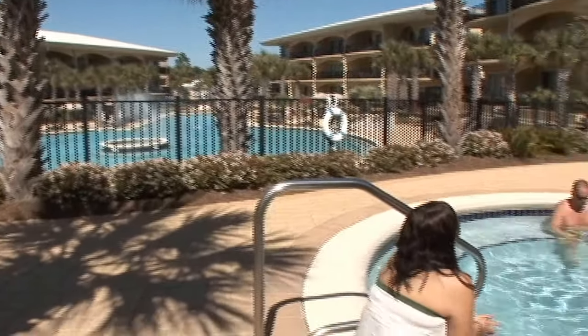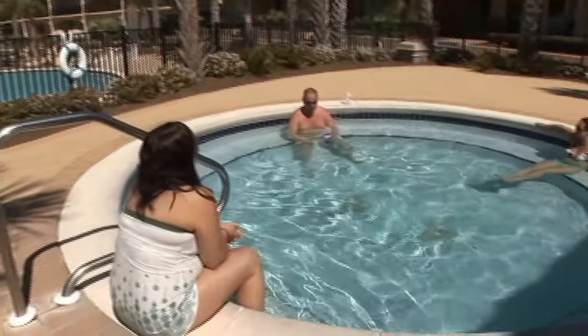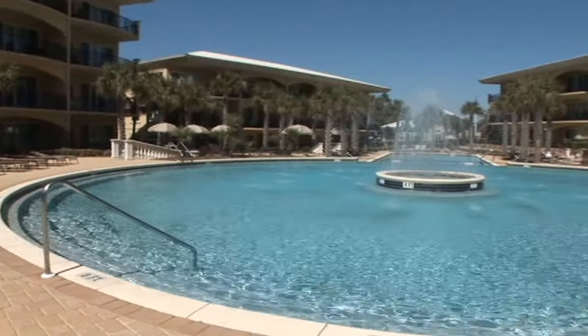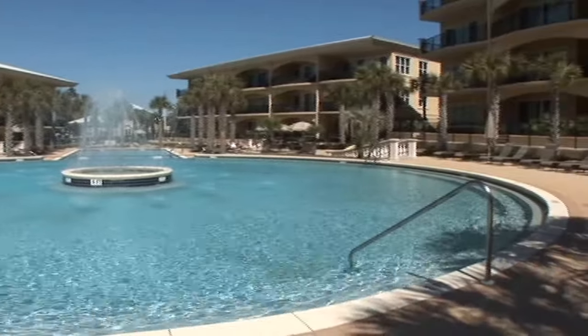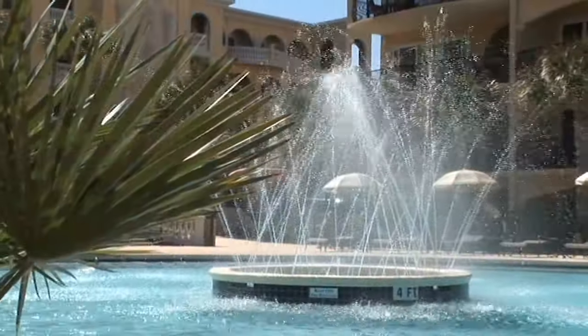Not to mention the oversized hot tub. Work up an appetite poolside and fire up the grill — there are several professional-grade grilling stations scattered throughout the resort.